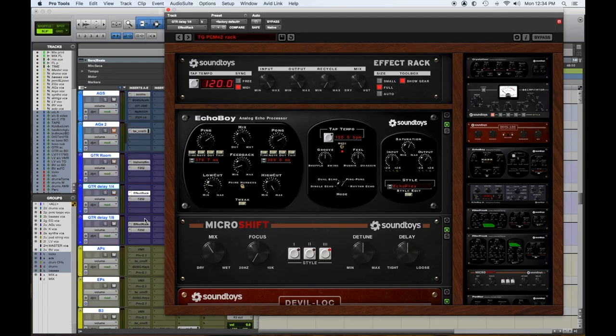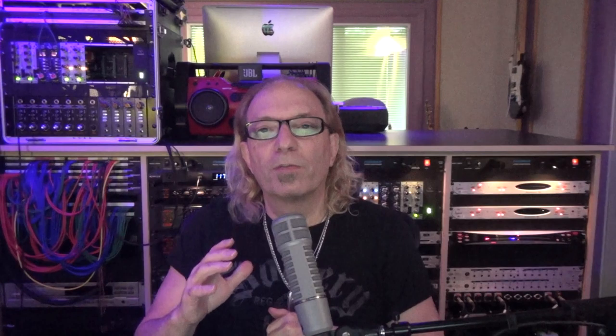Number one: SoundToys Effects Rack. SoundToys has knocked this one out of the park — with the Echo Boy and Echo Boy Jr., but everything else they make is really fantastic too. When you have it all in an effects rack and you can combine and layer them, it's so much more usable. For instance, we had PCM 42s for a long time that sounded awesome, and nothing really sounded like them. We tried to dial it in with just Echo Boy and it was pretty close, but we felt like we needed other elements.